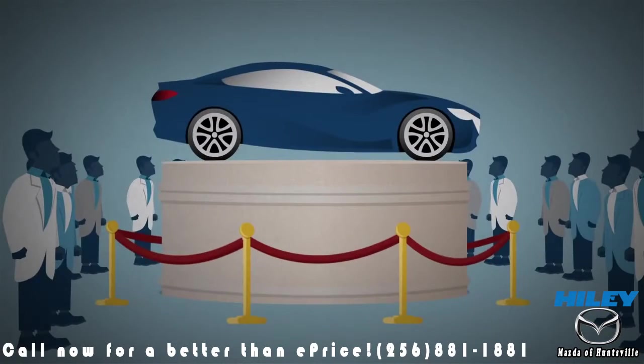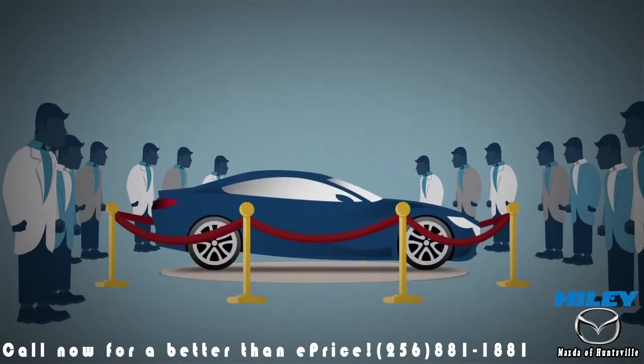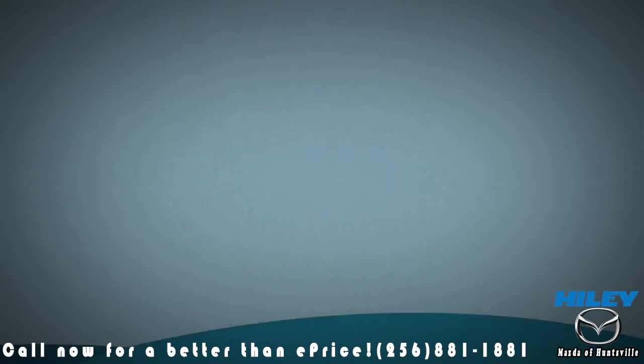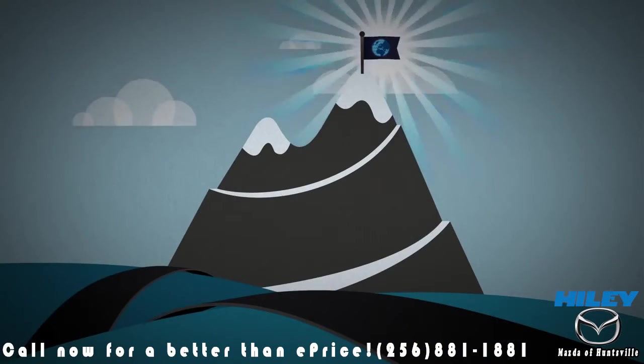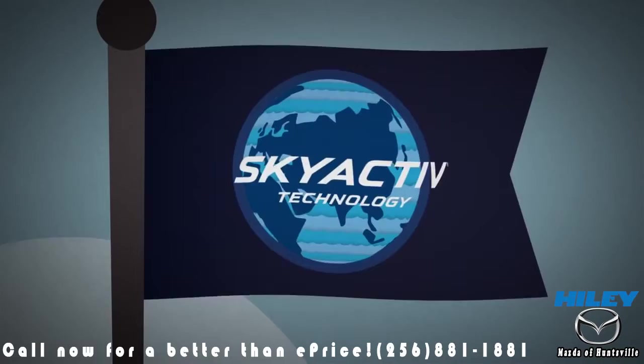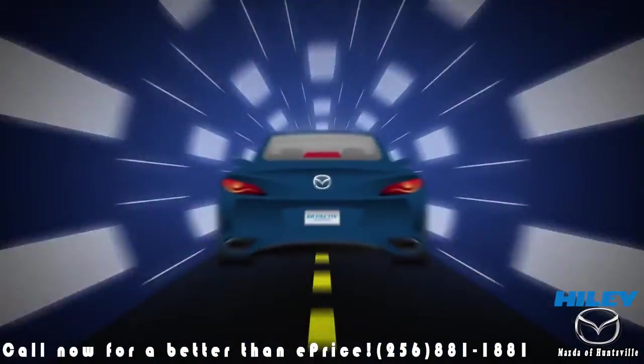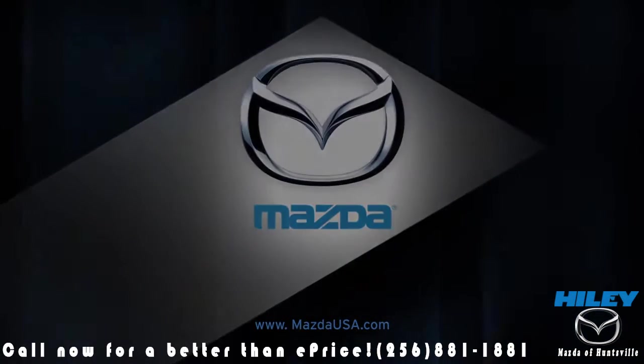Both new transmissions are major innovations, and both already have the rest of the automotive world scrambling to catch up. They prove not only what Mazda is capable of, but what can be achieved when you refuse to compromise. Skyactiv technology from Mazda — the future of driving begins now. We build Mazdas. What do you drive?